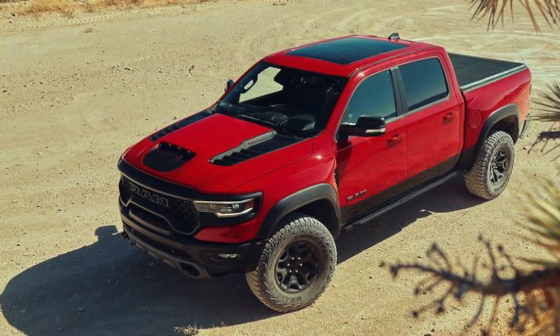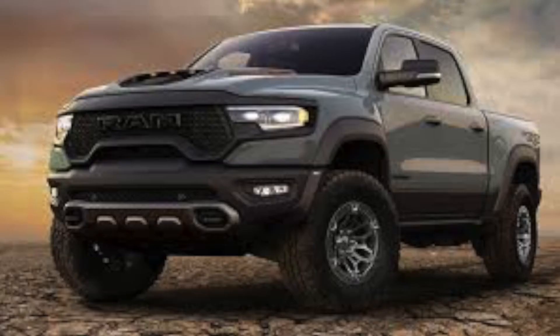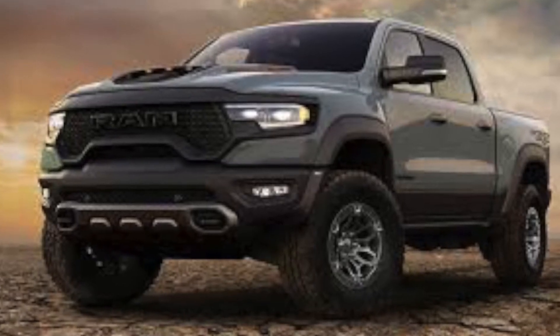I think this truck is going to be a huge success. As you know, the Launch Edition is already sold out at $92,000 a piece, which is incredible. I'll put some more pictures up on the screen to let you all see them.